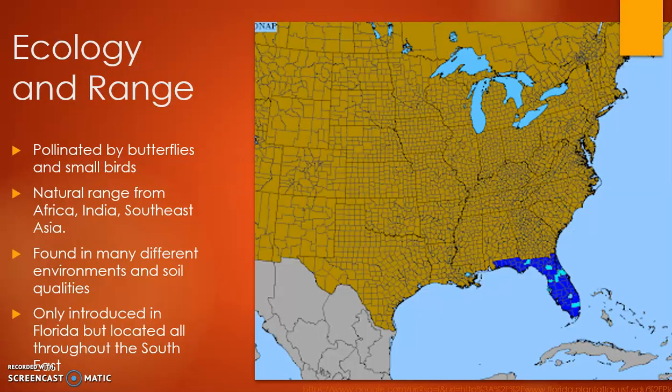The range of this plant: it was first described in Africa, India, and Southeast Asia, but it was only introduced to Florida, from which it has since spread to many of the other southeastern states. This plant is pretty hardy — it can grow in many different soils and soil qualities — and it is mainly pollinated by butterflies and small birds.